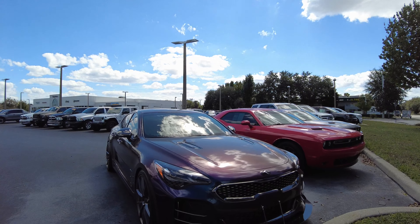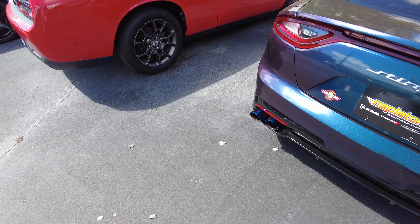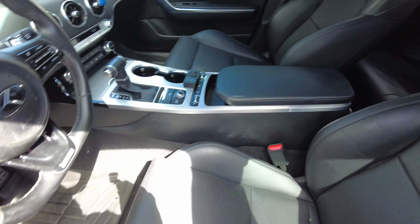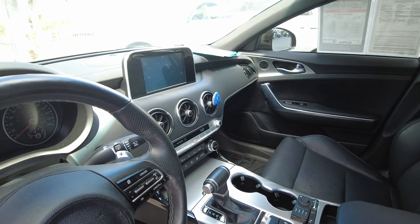Look at this — this thing is crazy. Now y'all can see the paint job. The paint job is crazy, look at the tilt. God, this is crazy. The only thing I don't like is that it doesn't have a sunroof, but other than that this thing is fire, bro.